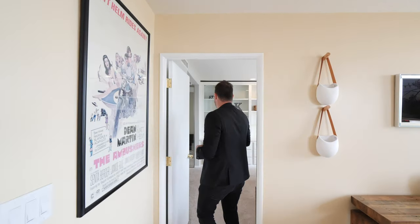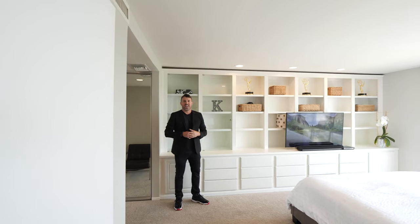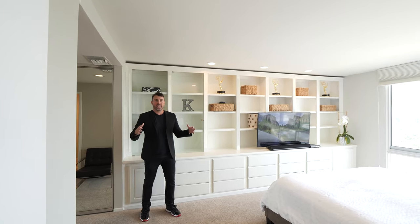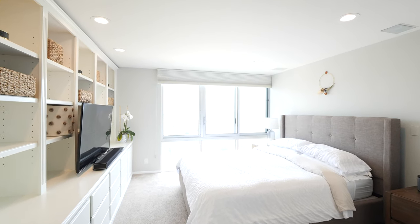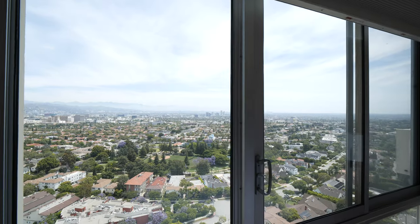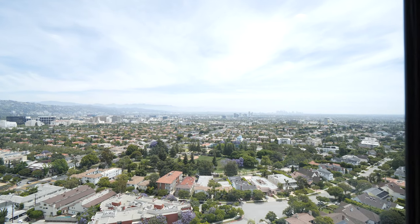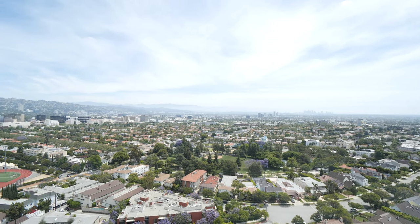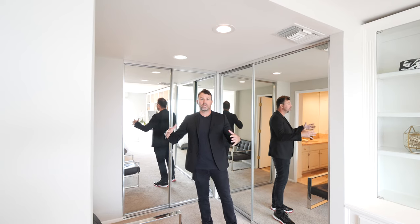Let's go into the master bedroom. Here it is — it's on one side of the condo, so you've got a lot of privacy from the other bedroom. We've got floor-to-ceiling windows here, very nicely done. We've got the closet and bathroom area of the master bath, which is really nice — it's all wide open.